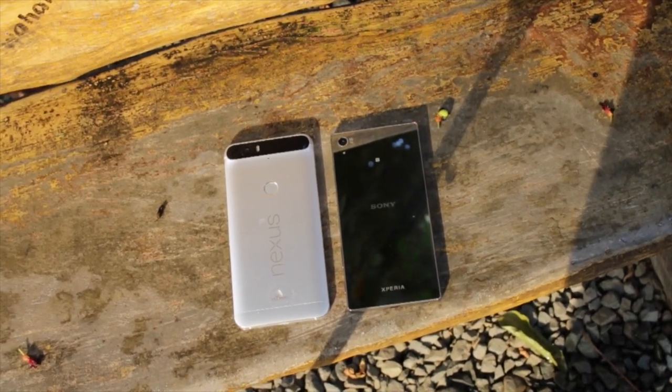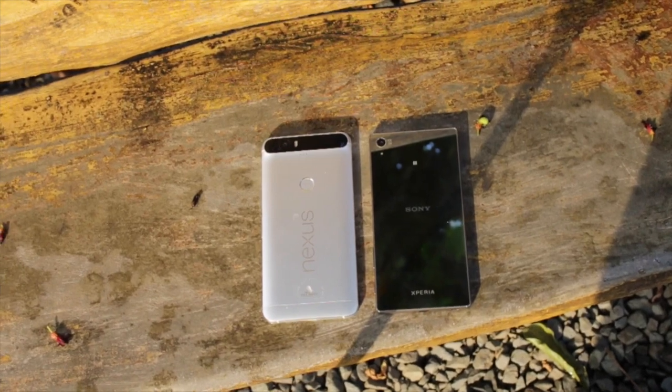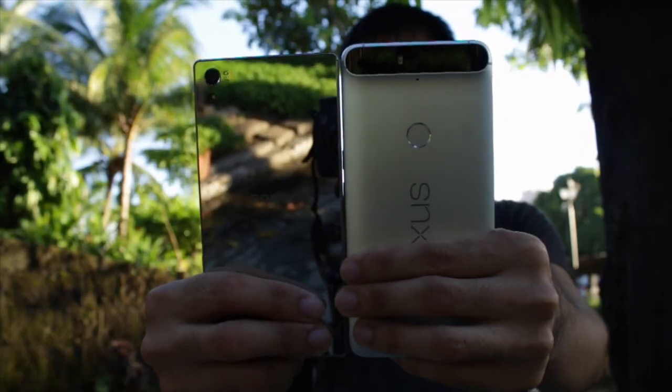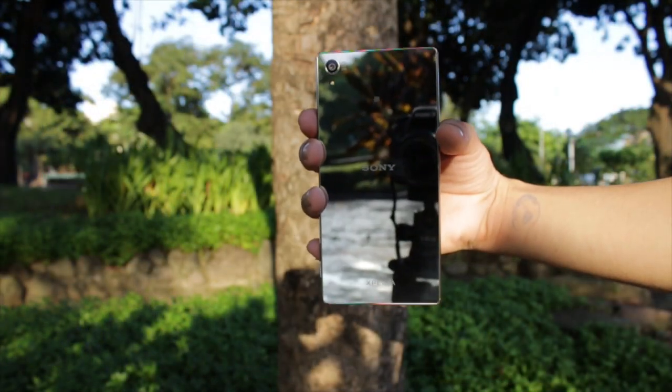Two premium smartphones running Android — which one is better in every way? Let's go straight ahead and find out the answer in our ultimate comparison of Huawei Nexus 6P and Sony Xperia Z5 Premium.